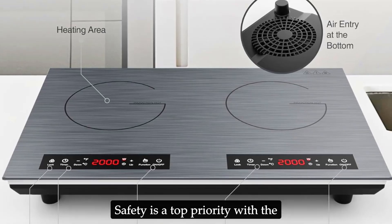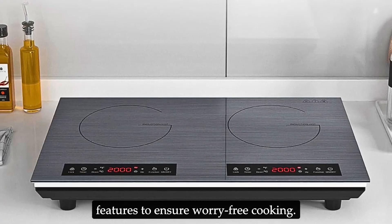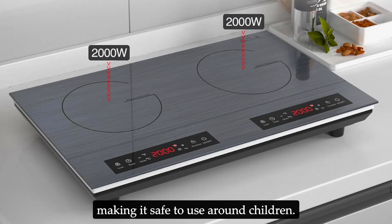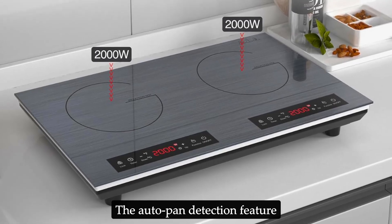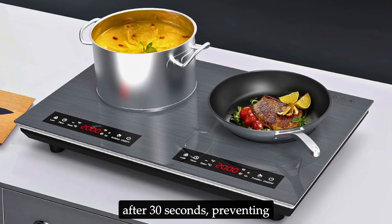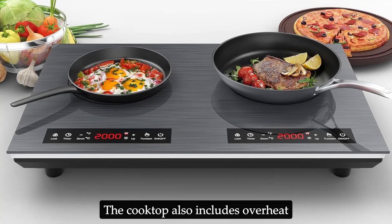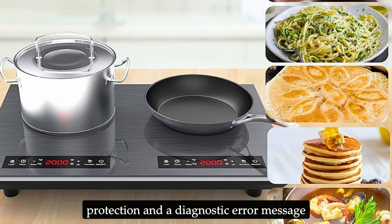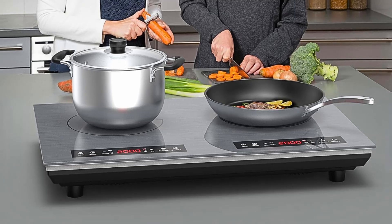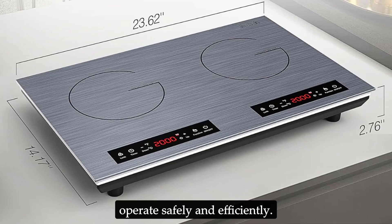Safety is a top priority with the VBGK double induction cooktop. It is equipped with several safety features to ensure worry-free cooking. The child safety lock prevents accidental changes to the settings, making it safe to use around children. The auto pan detection feature automatically shuts down the unit if no cookware is detected after 30 seconds, preventing overheating and potential accidents. The cooktop also includes overheat protection and a diagnostic error message system, which alerts you to any issues with voltage or internal circuits. These safety measures provide peace of mind, knowing that the appliance is designed to operate safely and efficiently.